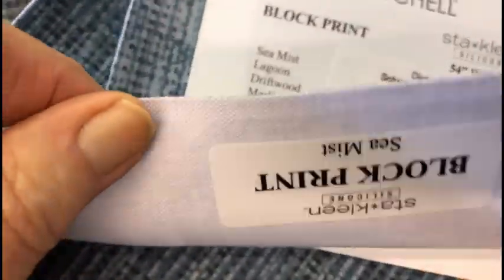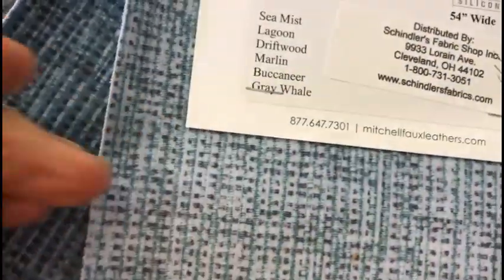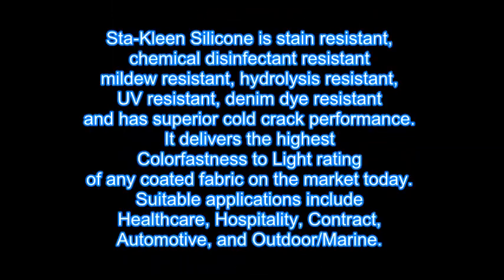Stay Clean silicone is stain resistant, chemical disinfectant resistant, mildew resistant, hydrolysis resistant, UV resistant, denim dye resistant, and has superior cold crack performance.